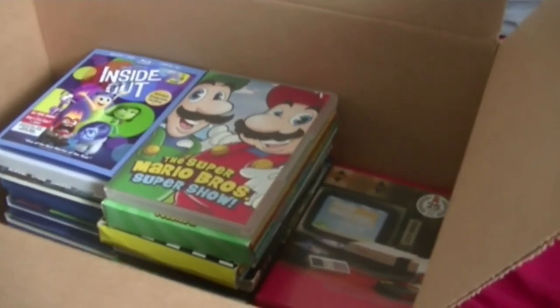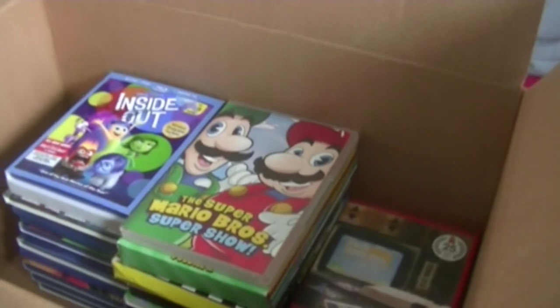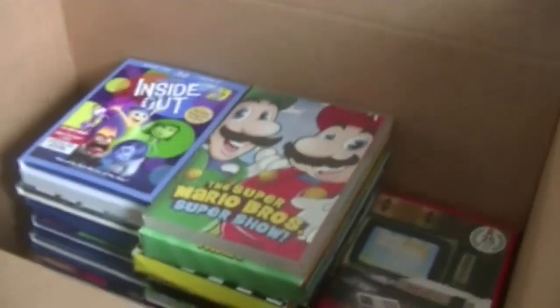I was supposed to do one in February the day the first version came out, but I wanted to get one specific Blu-ray before I could do it, and it came today. I won't show you what it is yet — you'll see it later in the video. We're not going to rank favorites; we're just going to go chronologically. Per usual, we'll start with the Blu-rays.